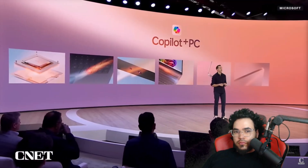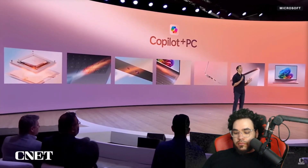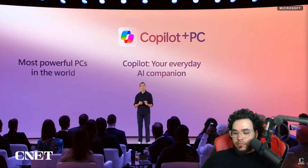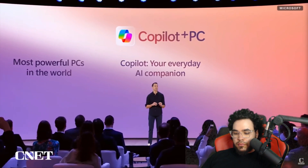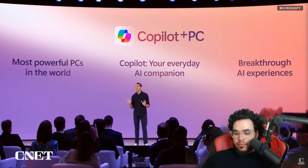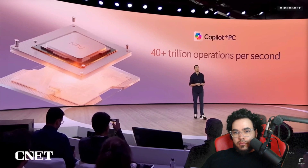We've re-imagined the entirety of the PC from the inside out. These new PCs are unbelievably thin, light, and beautiful. They are the most powerful Windows PCs ever built, giving you access to the most advanced AI with Microsoft Copilot, and introducing all-new productivity, creativity, and communication capabilities. Copilot Plus PCs feature a new systems architecture powered by the CPU, GPU, and an all-new NPU running at an incredible 40 trillion operations per second.